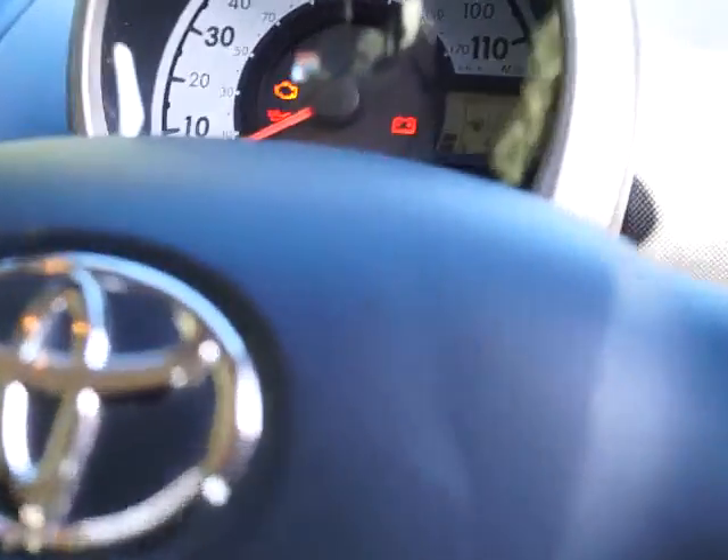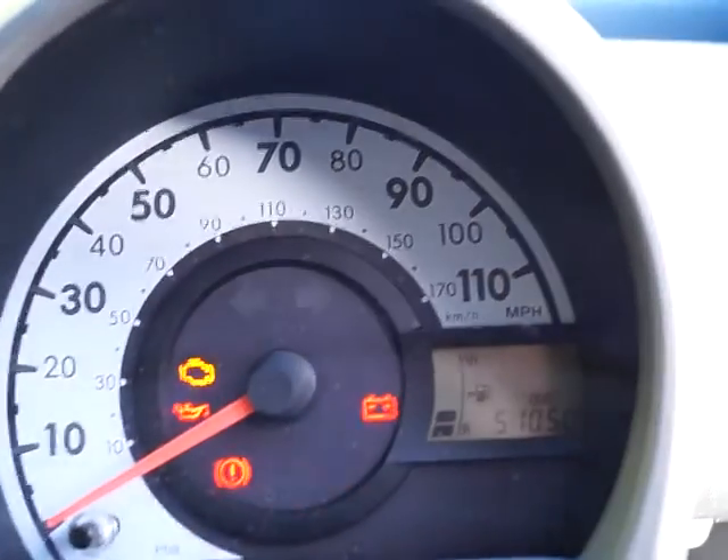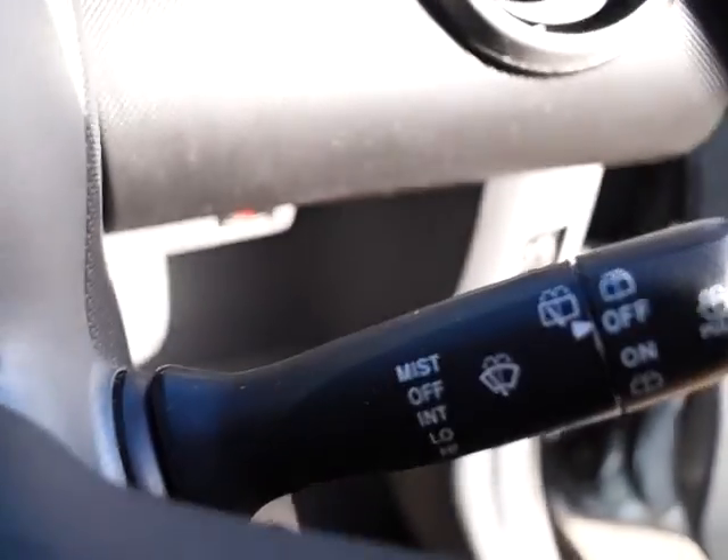Looking through you can clearly see the instruments and this car's on 51,050 miles. There's a full set of lighting controls and also wipers. There's an adjustable driver's seat.